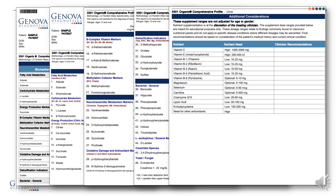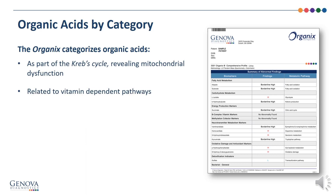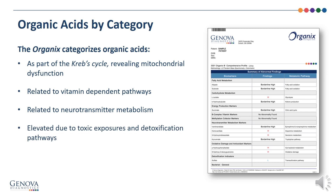The final page provides various recommendations and ranges for nutrients as indicated in the test findings. The organic acids are laid out by category — through the Krebs cycle revealing mitochondrial dysfunction, those related to vitamin-dependent pathways, those related to neurotransmitter metabolism, elevations due to toxic exposures and detoxification pathways, and those produced by the gut microbiota.